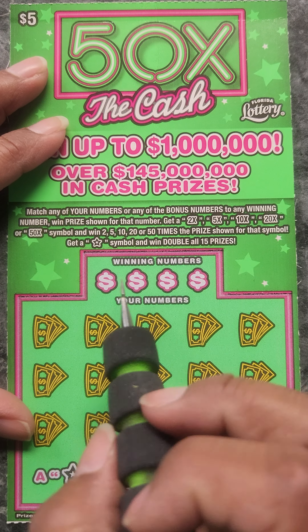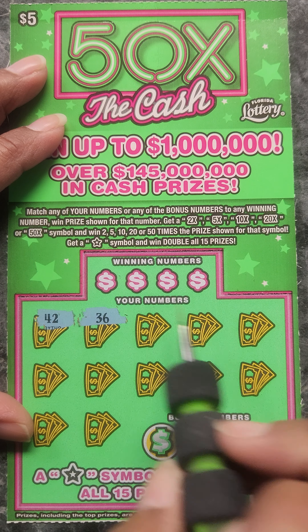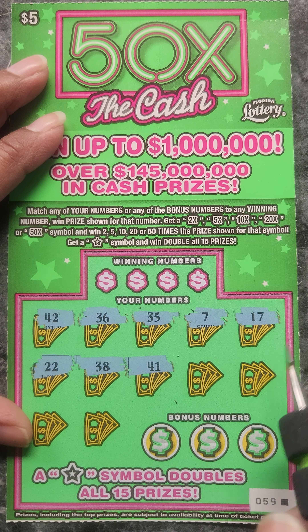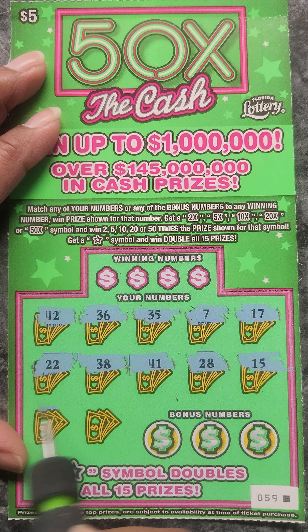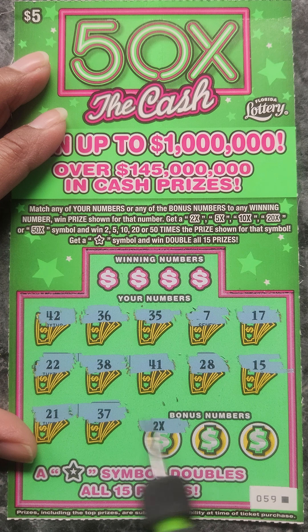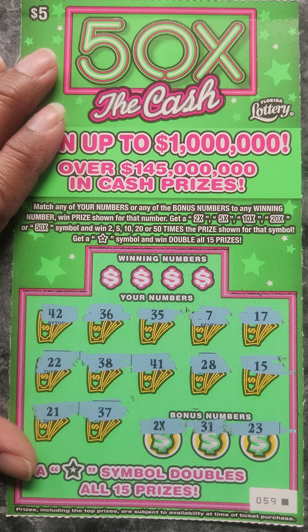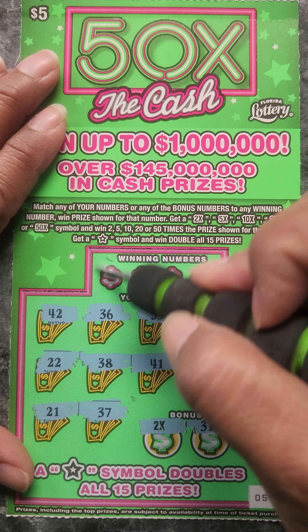Okay, our last ticket. Let's look for a symbol — 42 or repeating numbers. 36, 35, 7, 17, 22, 38, 48, 41, 28, 15, 21, 37. Ooh, we got the multiplier! At least we got one win on this ticket. So far 31 and a 23. Can we match any other numbers? A 9 — do we have a 9? No. How about a 40? Nope. A 6 or a 3? Nope. So we only have that multiplier — and it's at least $10 back. Doubled our money.